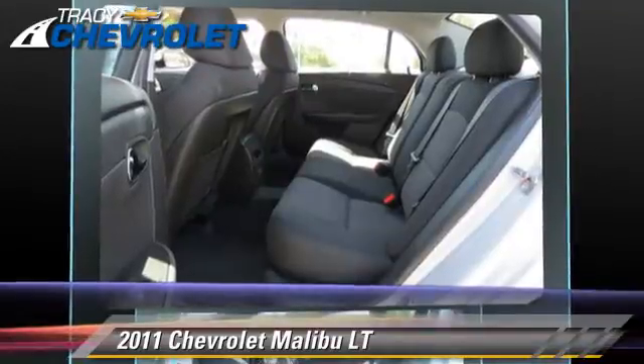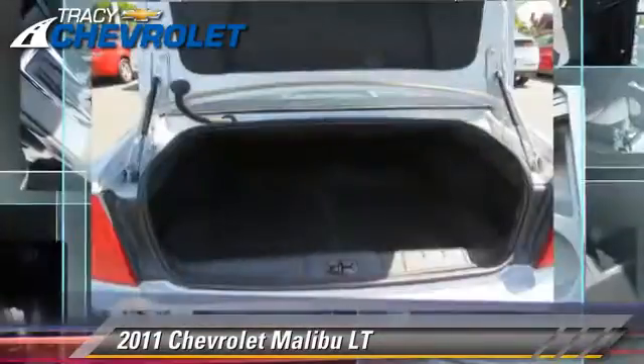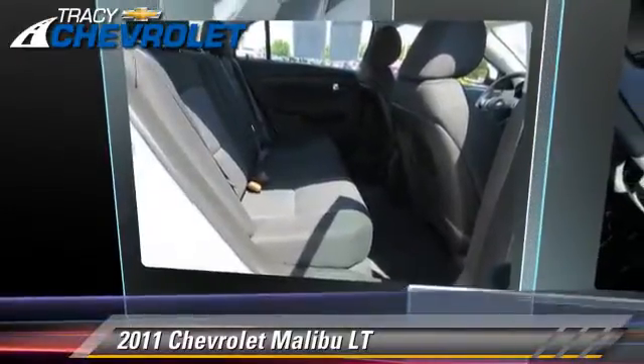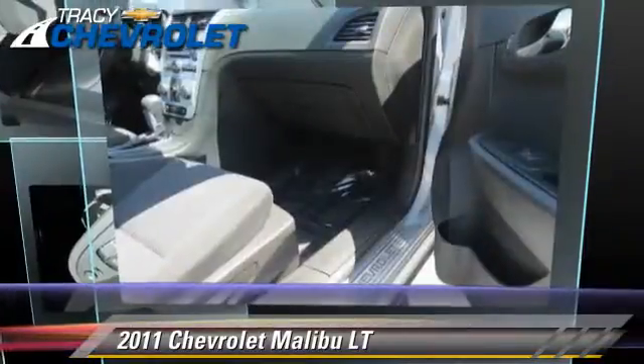Comfort and convenience features include keyless entry, XM radio, and a CD player with MP3. Give us a call to schedule your test drive today.